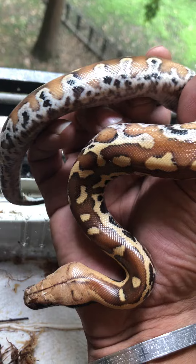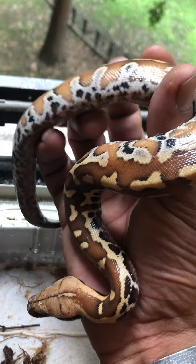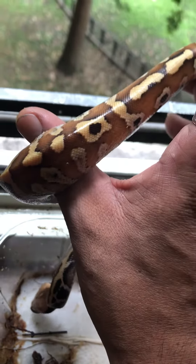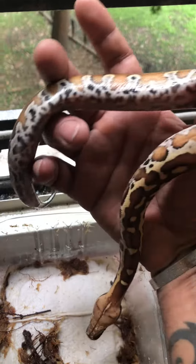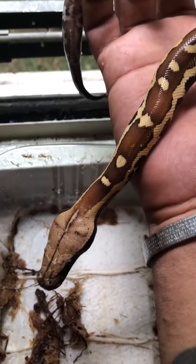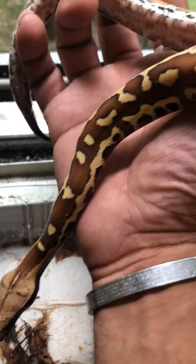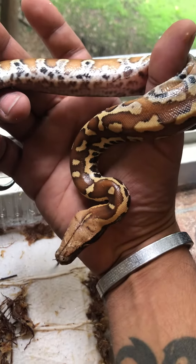I always wanted one of these — a red blood python het for albino. It's a pretty big snake. When it gets bigger, you guys are going to see how big and girthy this thing gets, because this thing gets real beefy.